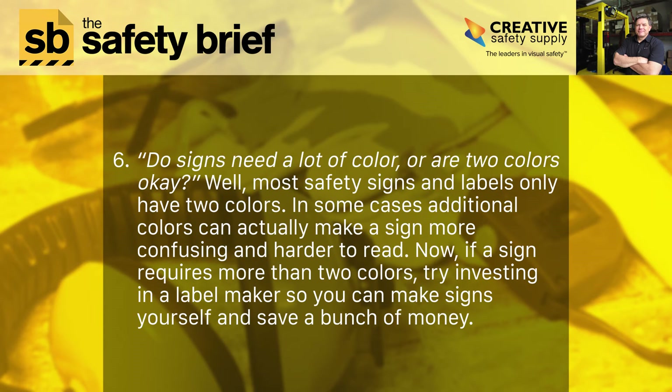Six: do signs need a lot of color, or are two colors okay? Well, most safety signs and labels only have two colors. In some cases, additional colors can actually make a sign more confusing and harder to read. Now, if a sign requires more than two colors, try investing in a label maker so you can make signs yourself and save a bunch of money.